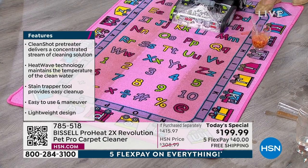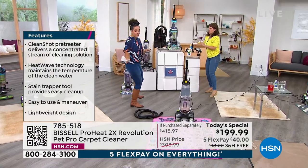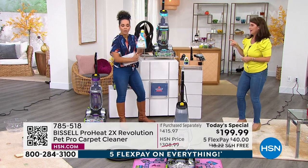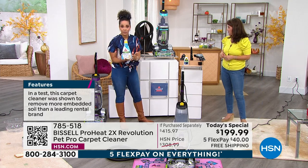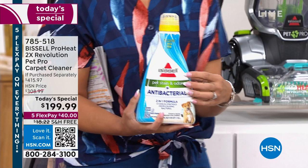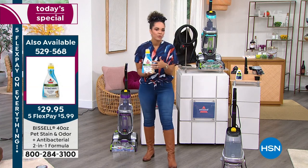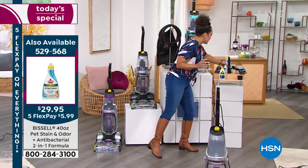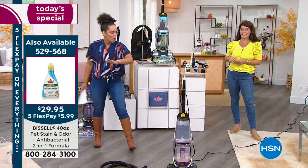With the formulas you're getting: if you're already ordering your today's special, feel free to add the 40-ounce solution. We already give you two eight-ounce bottles to kick-start you, but I like to have extra stowed away. I also prefer to use the same brand formula in my Bissell because the results you're seeing are from using this formulation. Add it for about five dollars with free shipping.